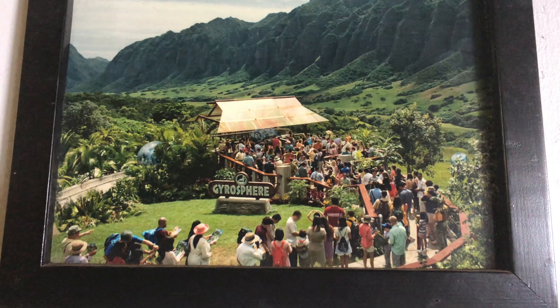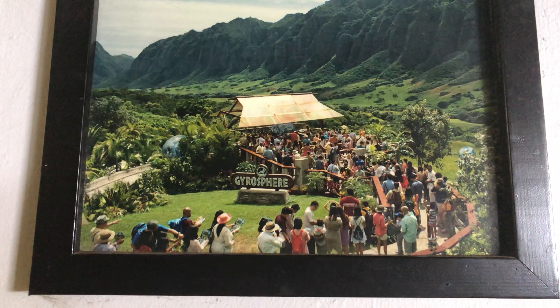So here's a photo of the Gyrosphere platform that we were at earlier, and here's how it looked while they were filming it.